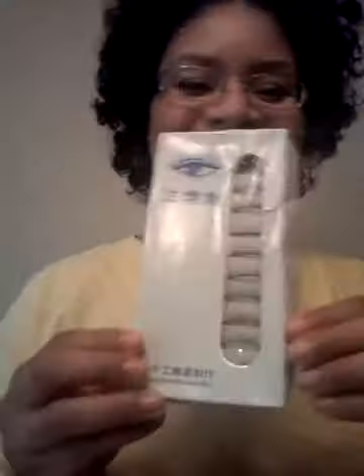Oh wow, I have some eyelashes. I've been wanting some eyelashes. I really haven't perfected putting them on yet, but I plan on wearing eyelashes this weekend. Thank you.